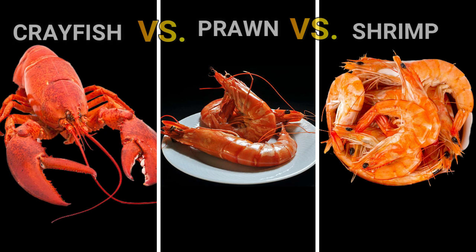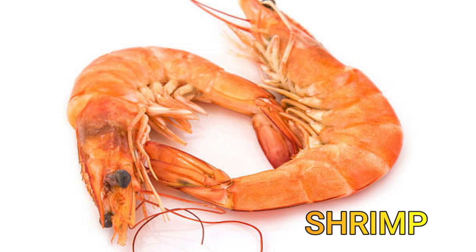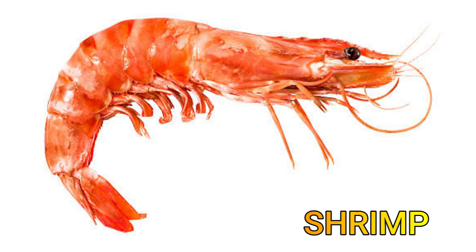Shrimp is any small, long-tailed, mostly marine crustacean of the Decapoda order, some species of which are used as food. Shrimp have a lamellar gill, a side plate that covers the front and back parts, and they carry their eggs outside of their bodies beneath their tails.